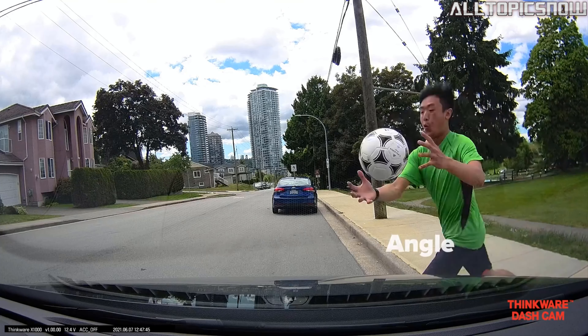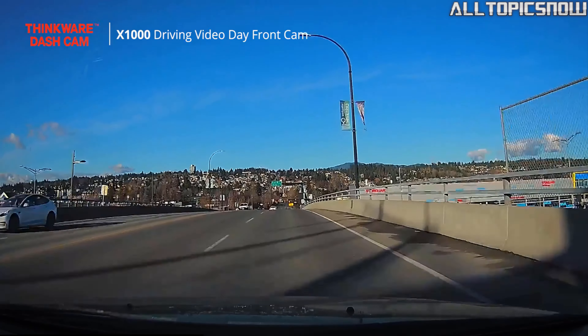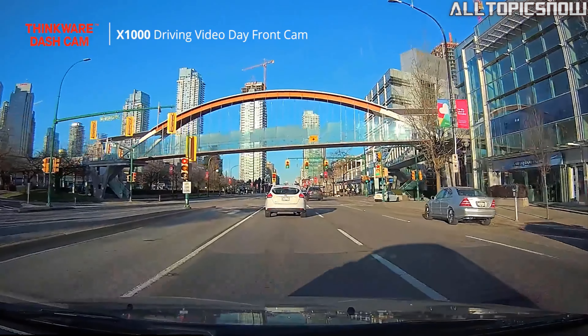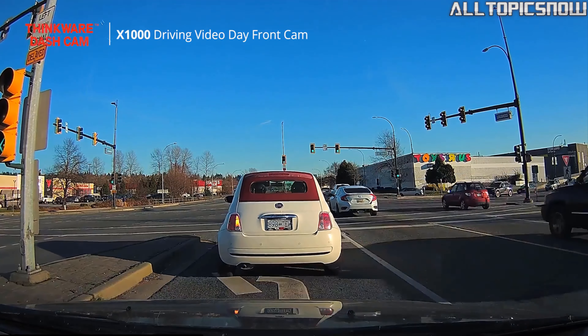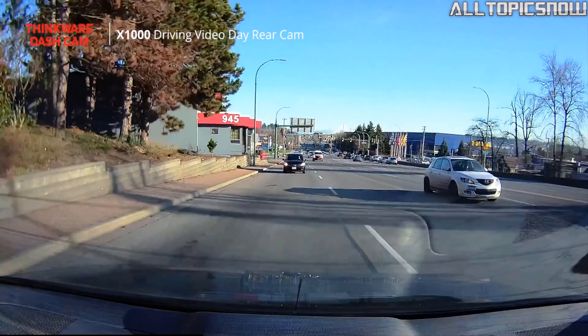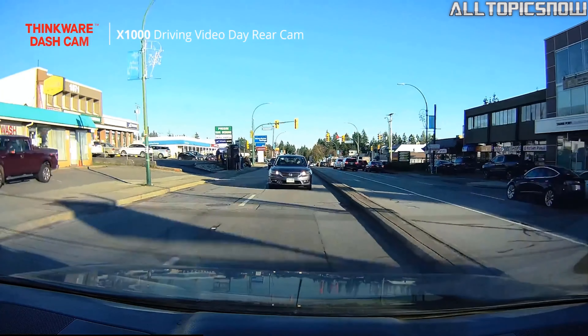Additionally, the X1000 comes equipped with a parking surveillance mode, providing you with peace of mind when your vehicle is parked. With the included hard-wiring cable, the dash cam can detect impacts or motion and automatically start recording, safeguarding you against potential mishaps or hit-and-run incidents. When you choose the Thinkware X1000, you're not only getting a top-of-the-line dash cam, but also the assurance of a one-year manufacturer quality assurance. Plus, with its innovative lens design and warping technology, this dash cam delivers impeccable image quality, even accounting for windshield and rear window angles.